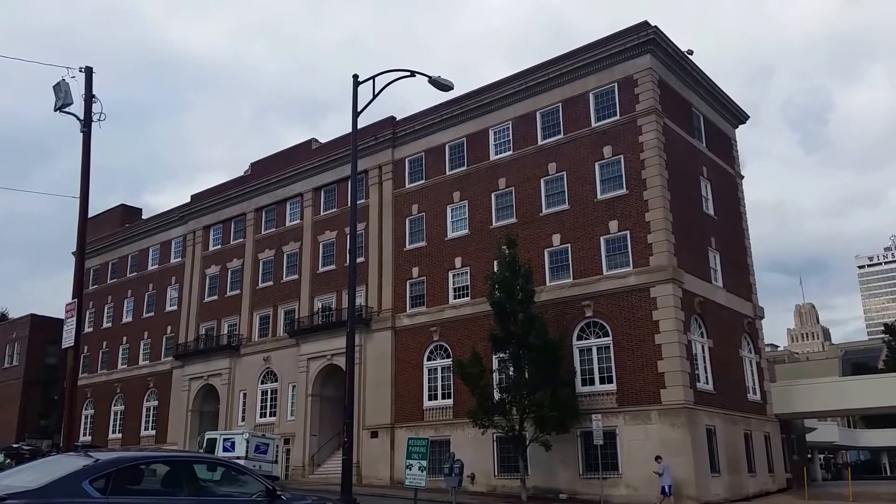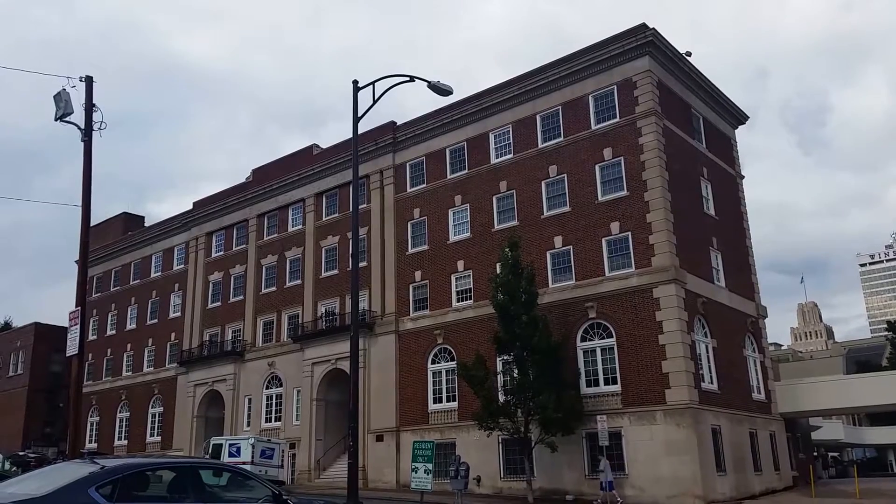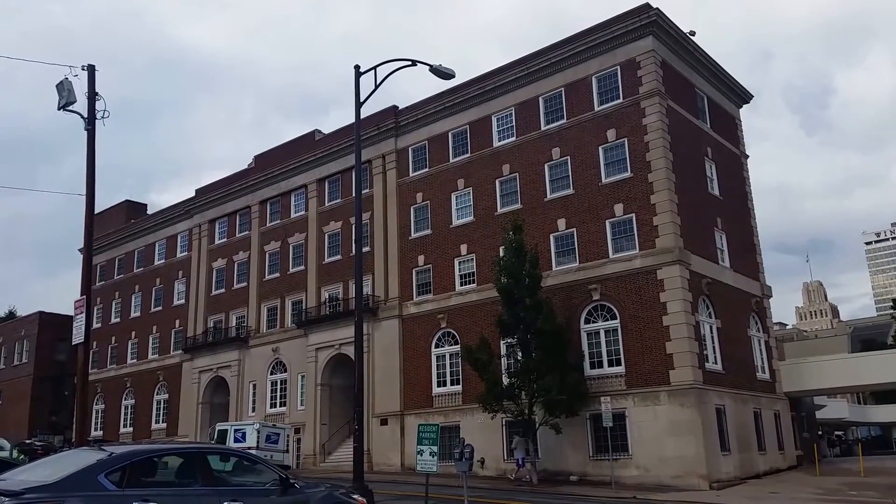Hi everyone, this is Justin with Saunders Realty and I'm excited to show you a new home we have going up for rent in downtown Winston-Salem.